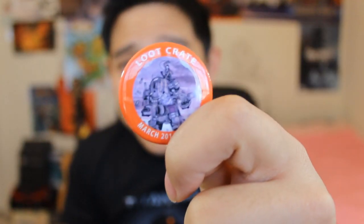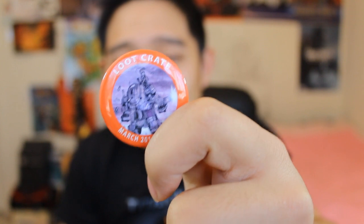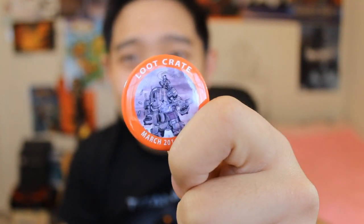This looks like one of the last things — yep, the Loot Crate monthly badge. This month's theme was Titan, so we got the Attack on Titanfall logo right there. Every month they give you this badge and I cannot wait to collect every one of them. The last things are some coupons for being a Loot Crate subscriber — we've got some coupons for Astro gaming headphones, gaming glasses, and a gaming laptop bag.